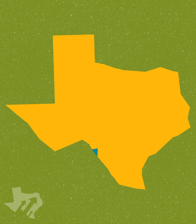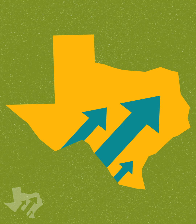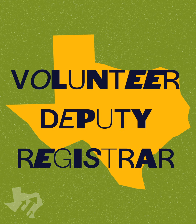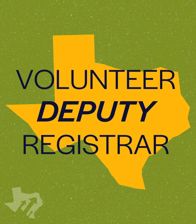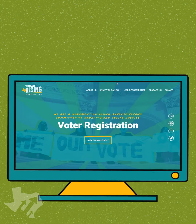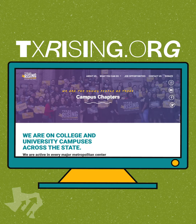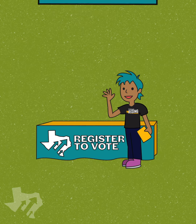To get started, find the nearest Texas Rising chapter near you. We are at over 20 colleges and universities, and have a team of volunteer deputy registrars across the state who are here to help you out. Check out txrising.org/chapters to see a full list of our chapters and find out where they are registering voters near you.